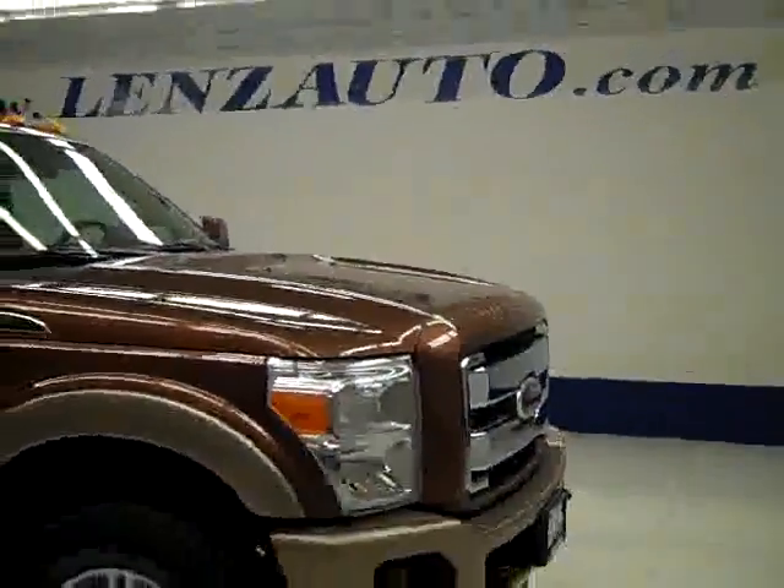The rearview mirrors are heated signal pull-out tow mirrors — I forgot to demonstrate the signal, but that's how they work. Under the hood, it's very quiet; these newer diesels run very smoothly, and it's a nice clean engine bay. If you'd like to see more pictures along with a full description, visit our website at lenzauto.com.